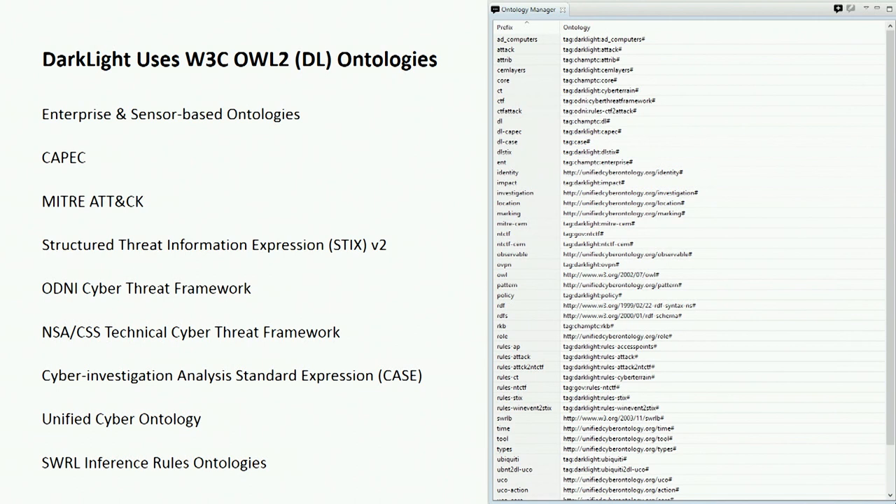Within Darklight we have about 75 different ontologies. We have ontologies representing enterprise information — people, devices, software, hardware, users, privileged users. Those are enterprise ontologies. We also have sensor-based ontologies where we pull in different data sets — Sysmon or Windows Event Logs are easy examples. And we have ontologies representing different dictionaries, frameworks, or taxonomies.